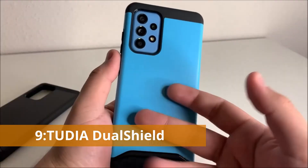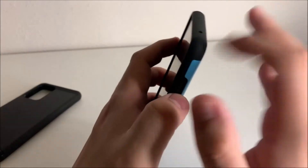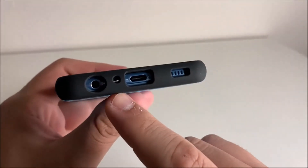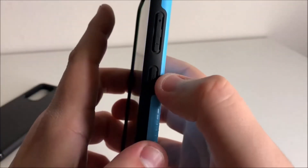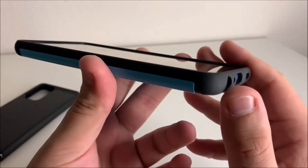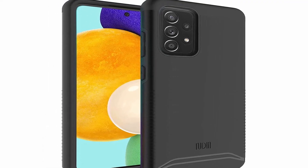Number 9: Tudia Dual Shield. With a soft TPU inner shell and a durable polycarbonate backplate, the Tudia Dual Shield Merge case offers two layers of protection. This backplate not only gives your case more rigidity, but it also has ridged edges that provide a better grip. There are four color options available. Compatible with Samsung Galaxy A52 4G and 5G, it features Tough Rhino technology and certified military-grade protection, with raised lips and borders to protect your camera and screen.